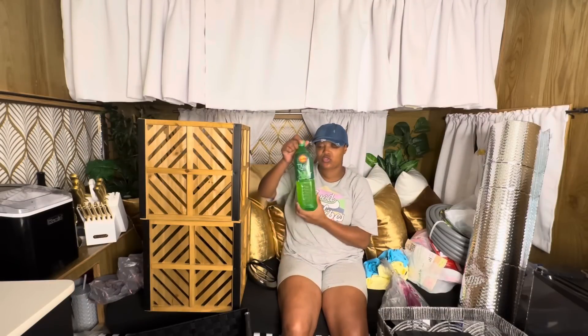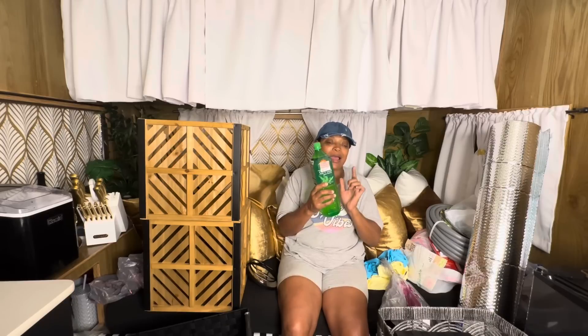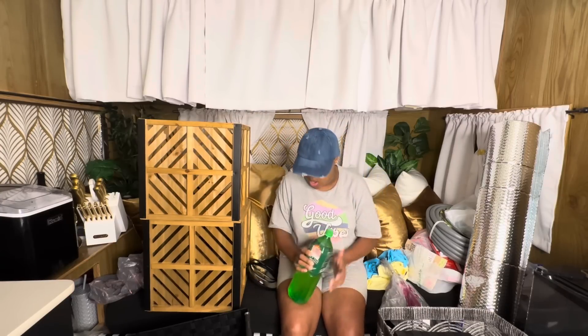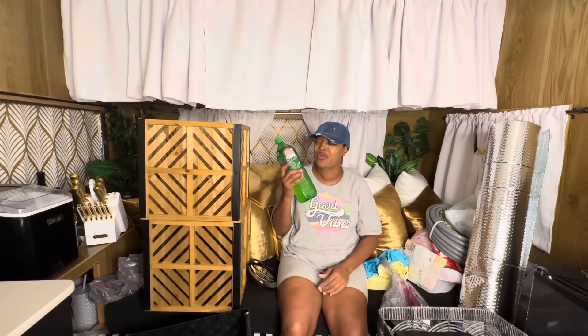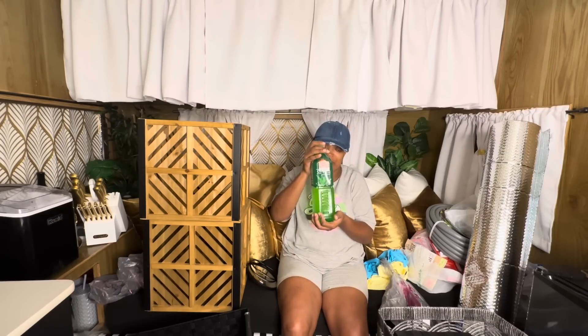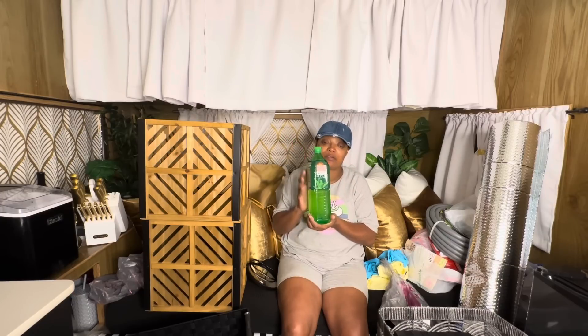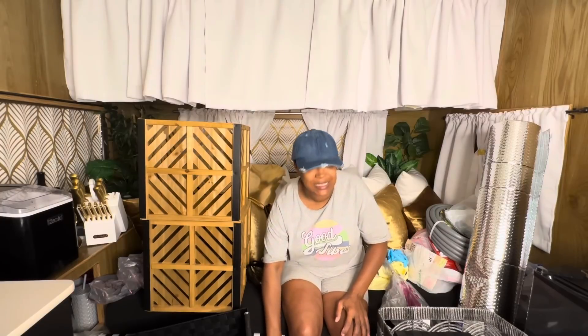I got this drink from Ross — y'all this drink is $2.99. It's an aloe vera drink. The other day was the first time I bought it and it is so good! Let me know if y'all have ever tasted this. If you go to Ross and see these they come in different flavors. This flavor tastes so good — it doesn't taste like aloe vera, it tastes like a soda. Really good.